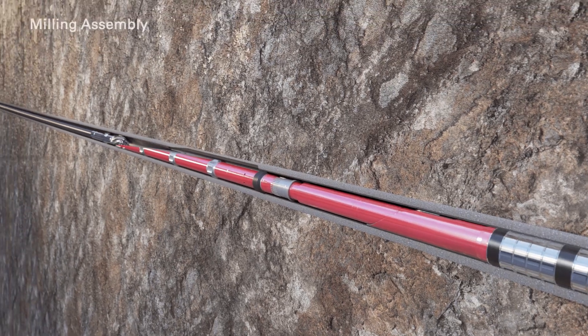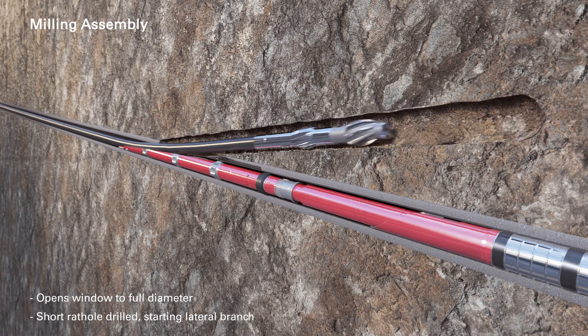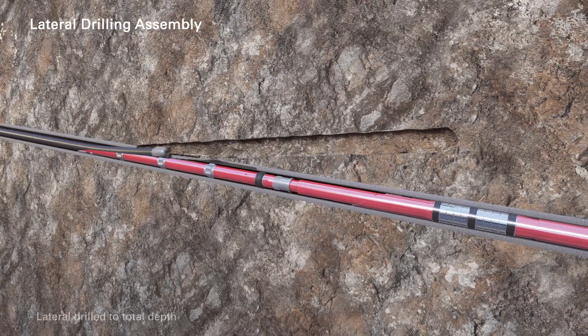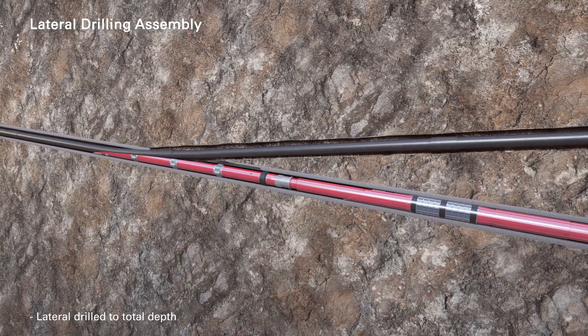The milling assembly opens the window to full diameter and a short rat hole is drilled, starting the lateral branch. The milling assembly is then pulled out of the hole, completing phase one of operations. At this point, the lateral drilling assembly is picked up and the lateral is drilled to total depth.